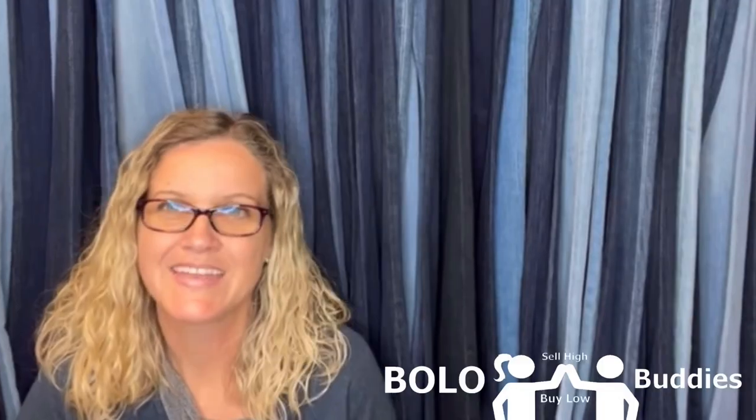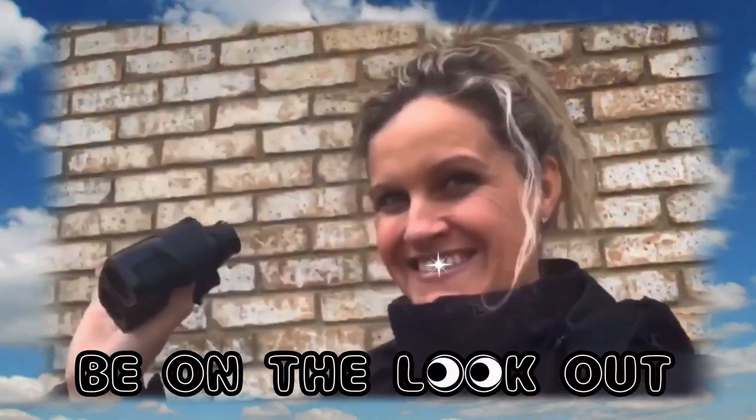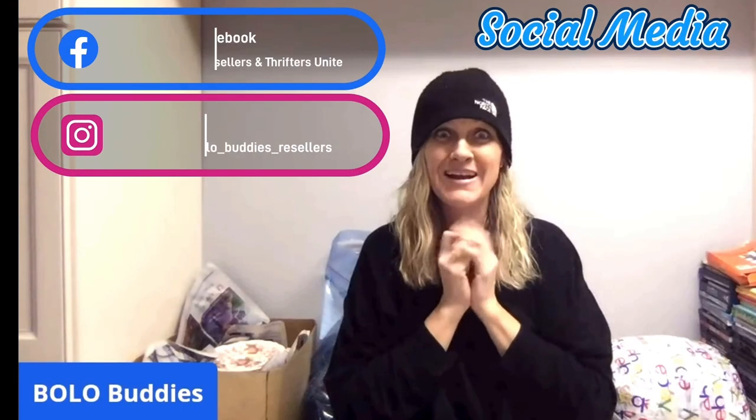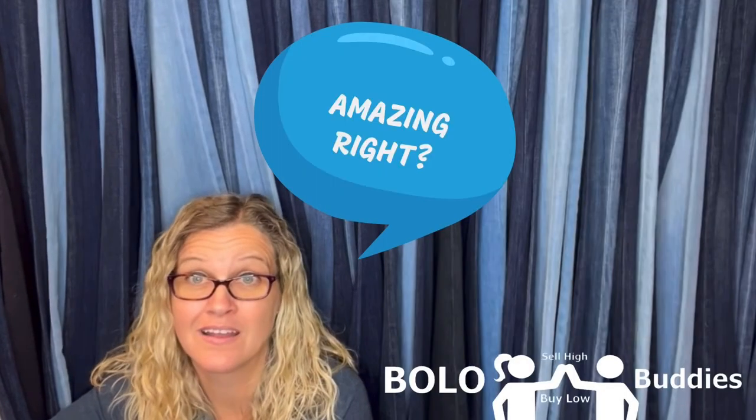In this video, we're going to talk about an item that is often overlooked that can go for big money. Hey Bollobuddies, thanks for watching. Time reseller — $600 for a My Little Pony. Amazing, right? Alright, let's get started.